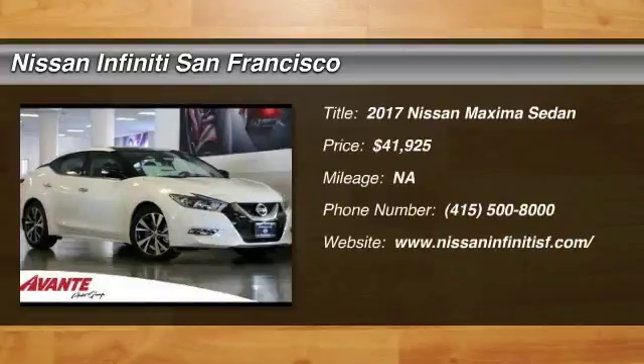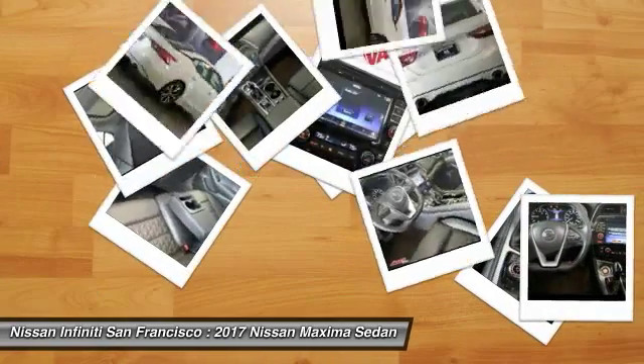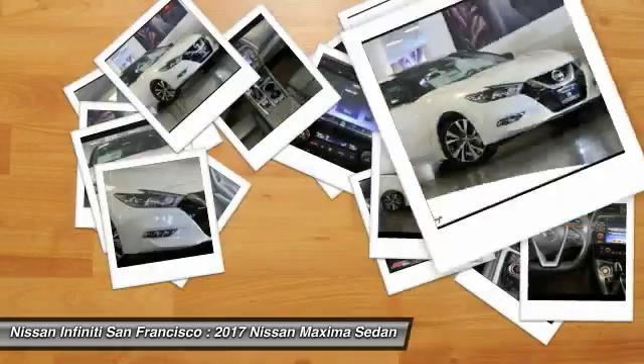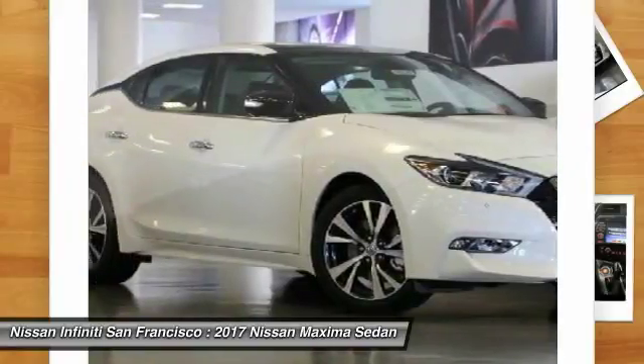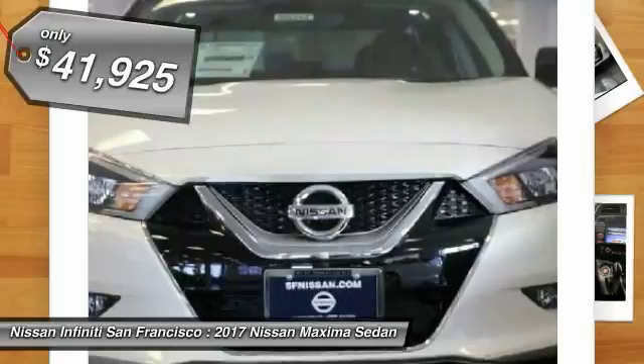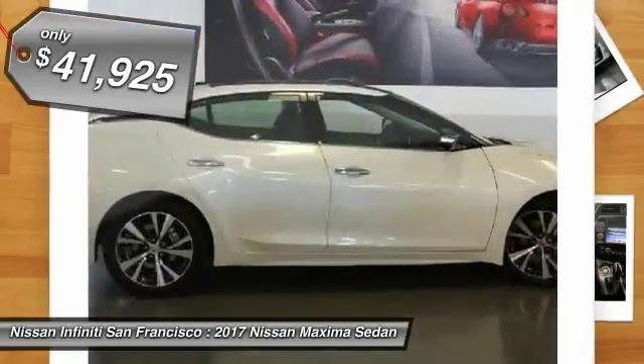2017 Maxima. Maxima offers elegance with an edge. The spacious interior provides refined comfort for up to five passengers. Advanced technologies such as Nissan Intelligent Key and Push Button Ignition offer convenience and control, and is priced below $45,000.